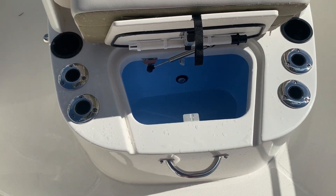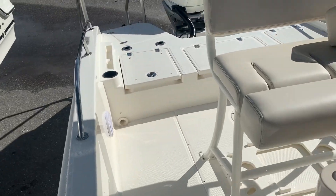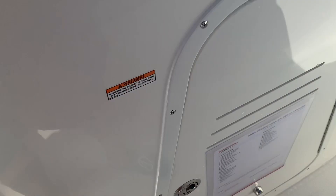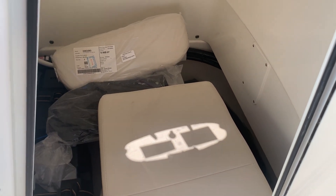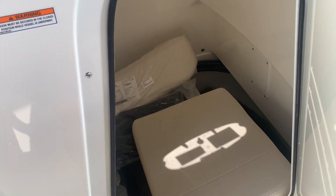This one has a recirculating bait well up front, and also another bait well in the stern right here. Underneath the console, we do have a lot of the cushions in there, but it's a fully enclosed head. It also has dockside discharge.